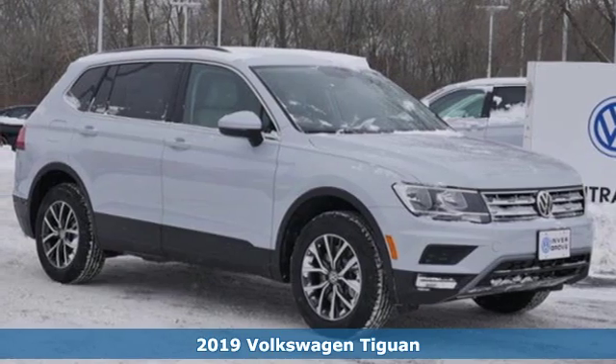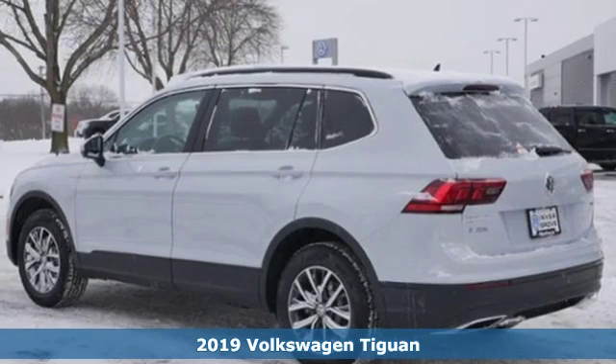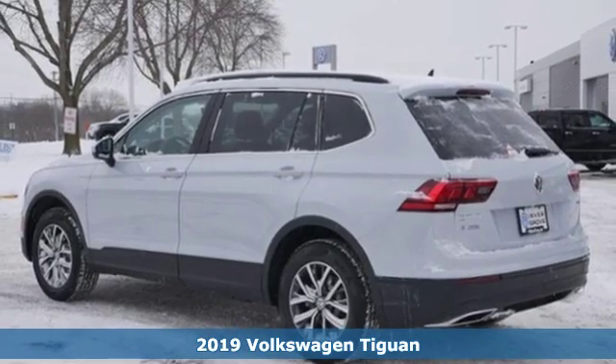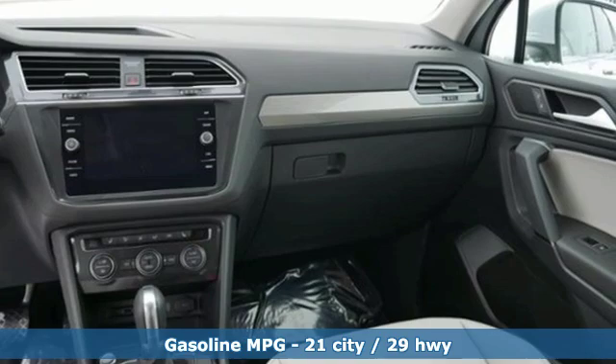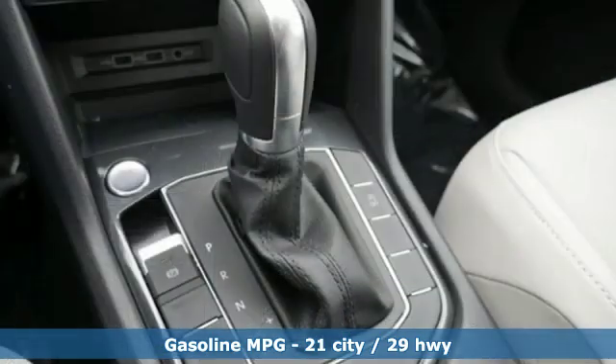It's a new 2019 Volkswagen Tiguan. Sophistication, space, and common sense are the essence of this adaptable utility vehicle. And with features like these, every drive's a pleasure.